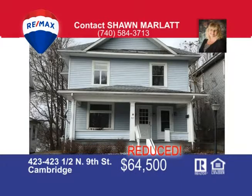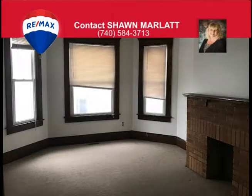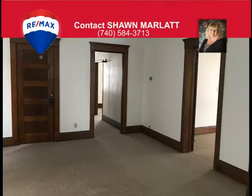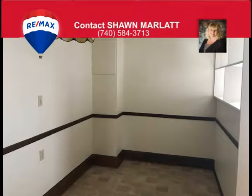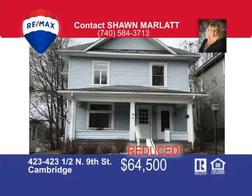If you want to make some extra cash, then this is the place. There's this duplex that needs no work — just move the tenants in and make some extra money. This is an up-and-down with separate utilities, a two-bedroom one-bath up and one-bedroom one-bath down, that has been updated, clean and neat with many updates. It has a level yard, oversized shed for added storage in addition to the full basement, and a covered porch to sit and relax on. It's priced to sell — call today for an appointment. That's Sean Marlatt at 740-584-3713.